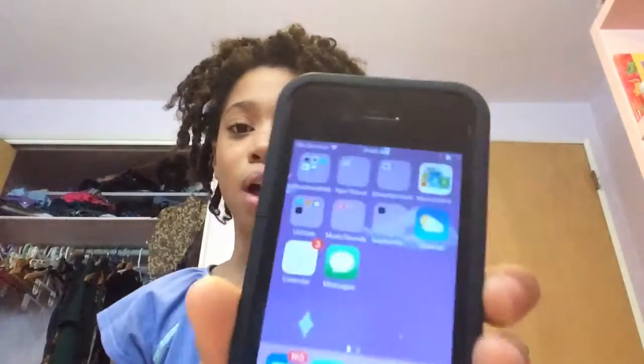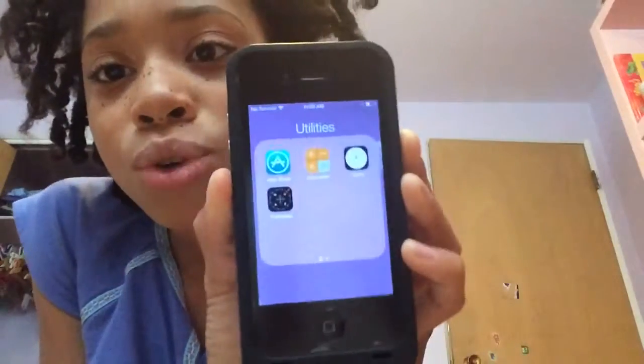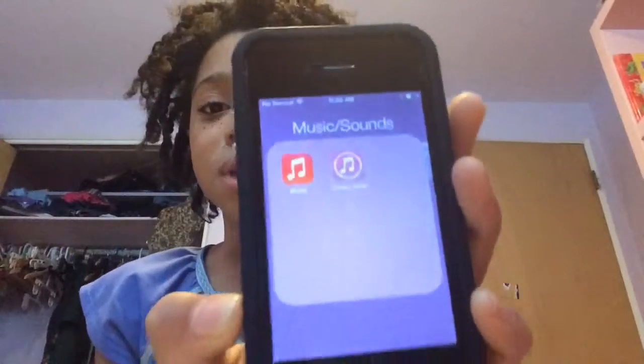Then for entertainment I have game center, and alone without a folder I have newsstand. And then for the extra important stuff I have the App Store, calculator, clock and compass, and notes, reminders and contacts. And then for music and sounds I have music and iTunes store.